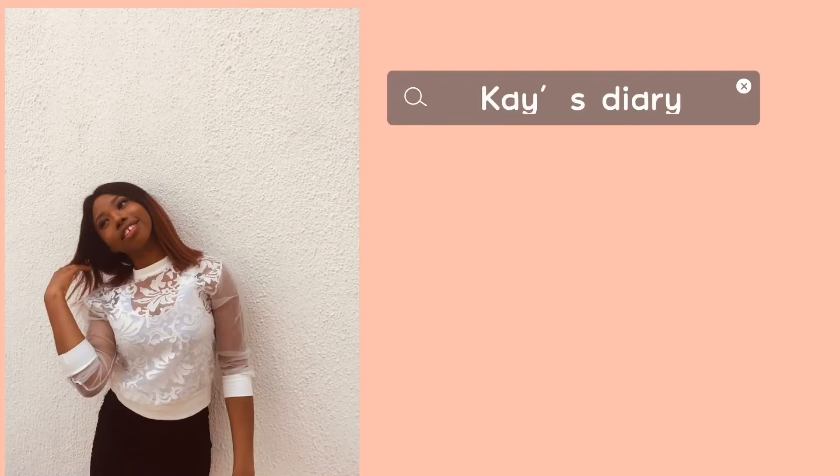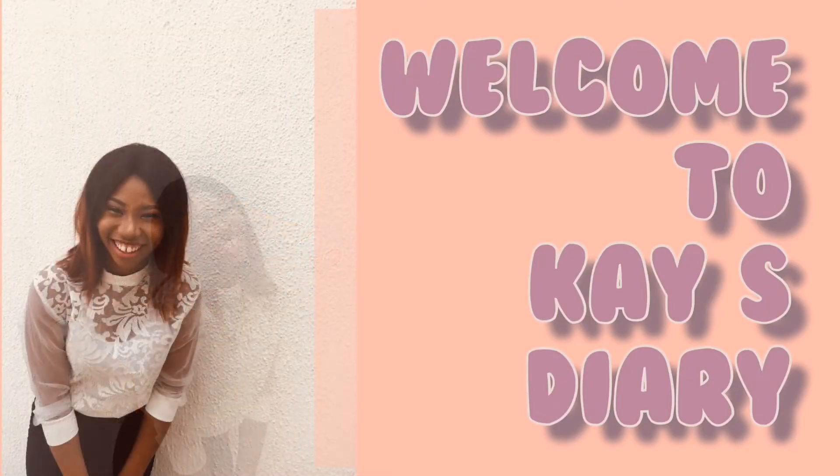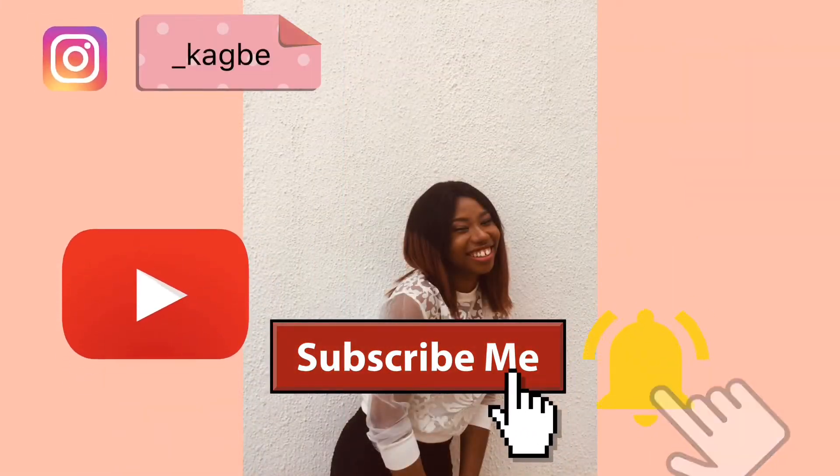Welcome guys to Kay's Diary. YouTube is so saturated these days that if you do not get the right tips as to how to start your YouTube channel, you're going to fail. So today I'm going to be giving you tips on how to create your YouTube channel and make it a good one — things that most YouTubers are not going to tell you.